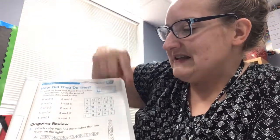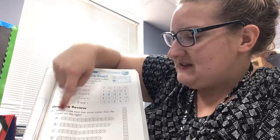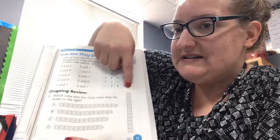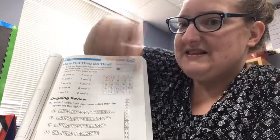So find the pair that equals this. Ongoing review: which cube chain has more cubes than the tower on the right? Look at this tower, count how many there are, and then circle the answer that has more cubes than this one.